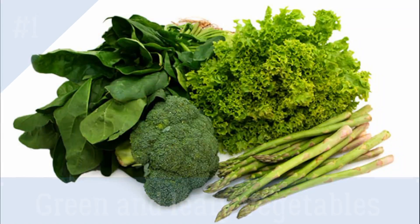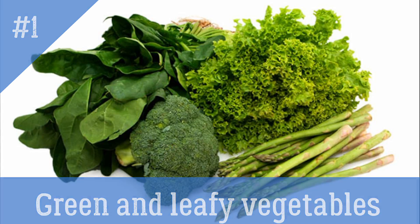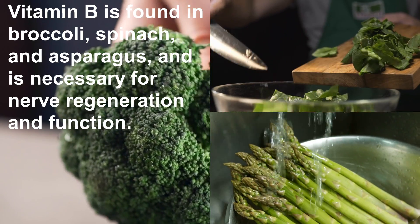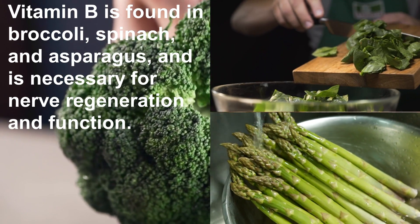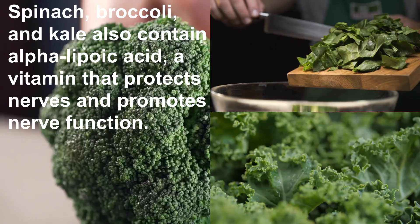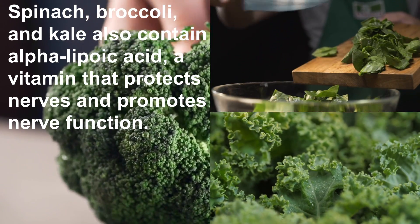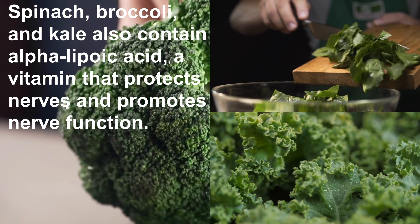Number one: green and leafy vegetables. Vitamin B is found in broccoli, spinach, and asparagus and is necessary for nerve regeneration and function. Spinach, broccoli, and kale also contain alpha lipoic acid, a vitamin that protects nerves and promotes nerve function.